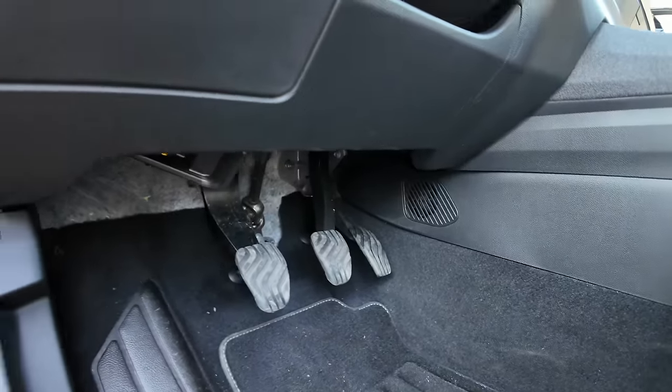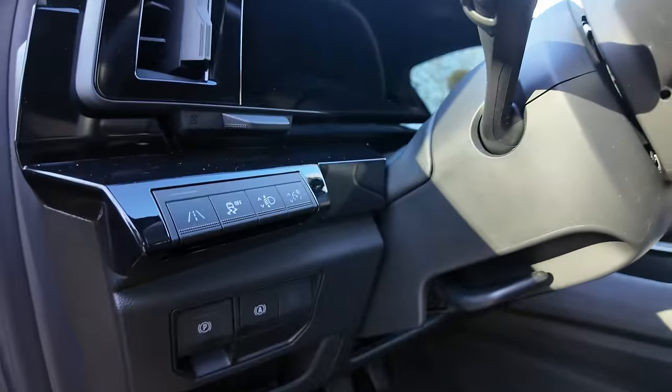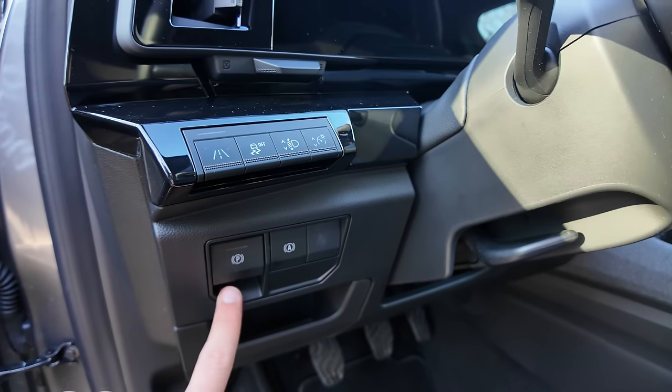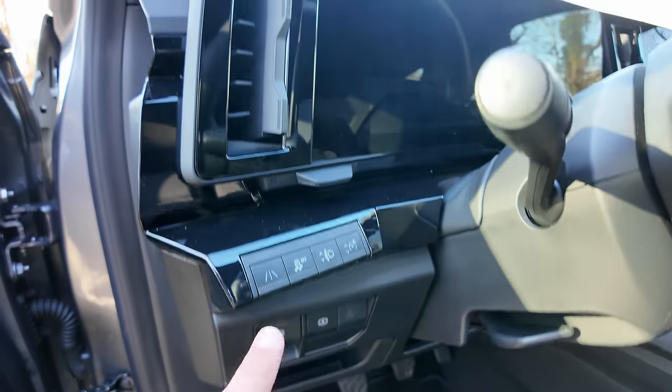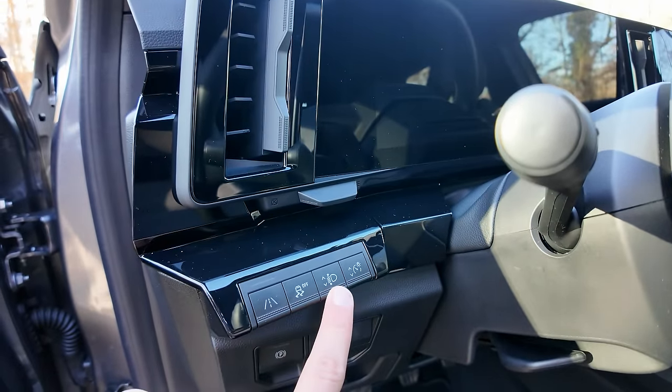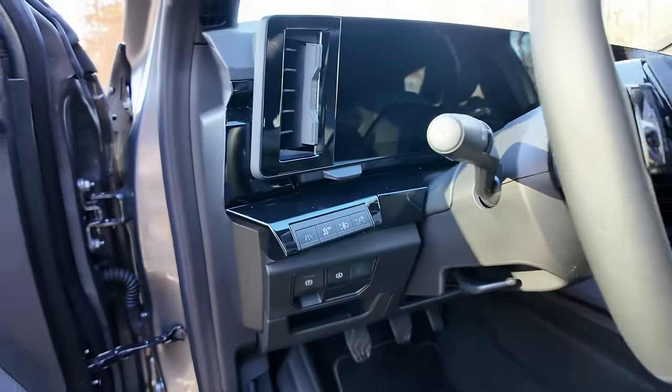Trois pédales puisque c'est une boîte manuelle. Un petit bac de rangement. Le frein de parking avec l'auto-hold, qui est un vrai plus. Le maintien dans les lignes, la possibilité de désactiver le SP, la hauteur des phares avant et la luminosité du tableau de bord. Volant réglable en hauteur et en profondeur.